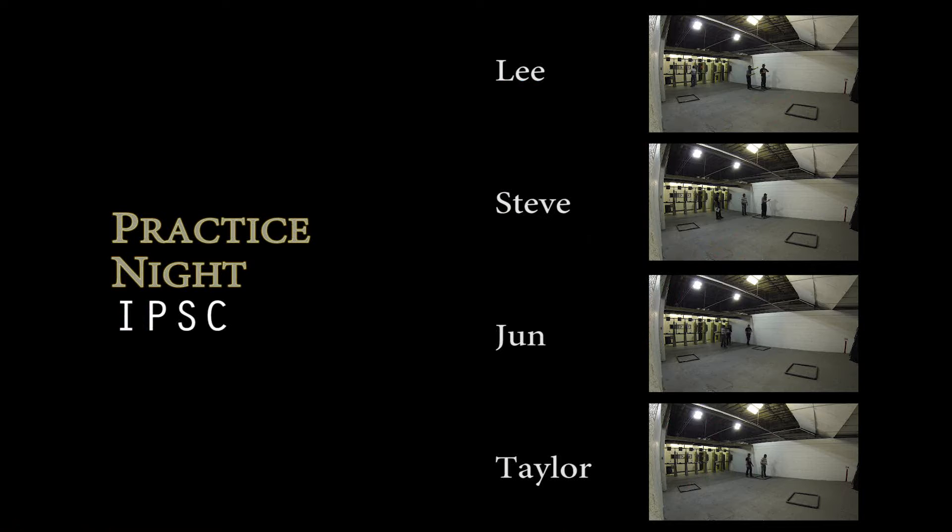Today we're going to talk about the IPSC and USPSA scoring method, which includes accuracy, power, and speed. To explain this in real time, we gathered four shooters and did a one-stage match. The first thing that affects the score is power factor.